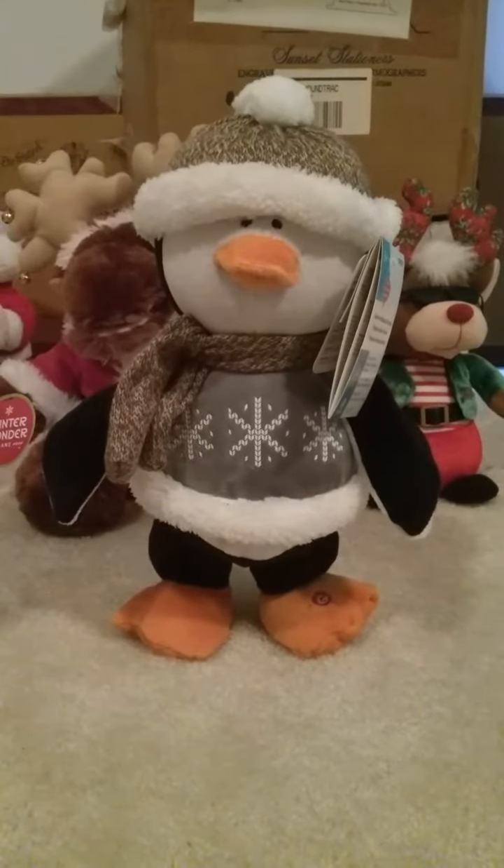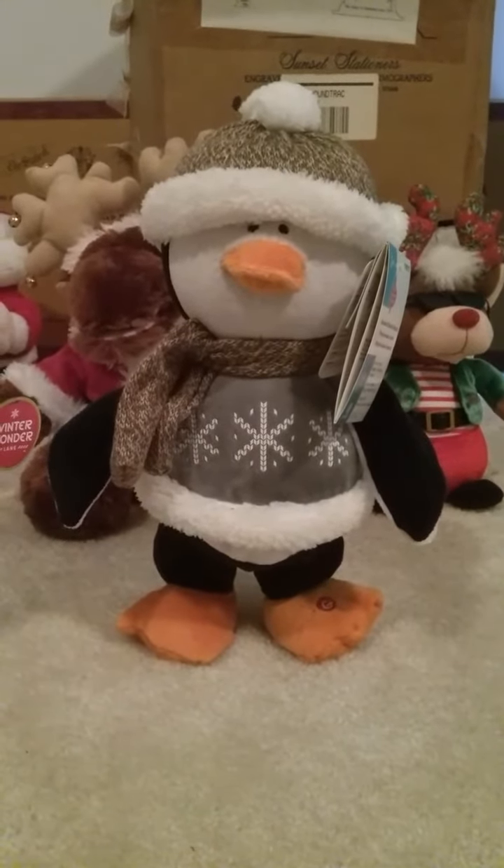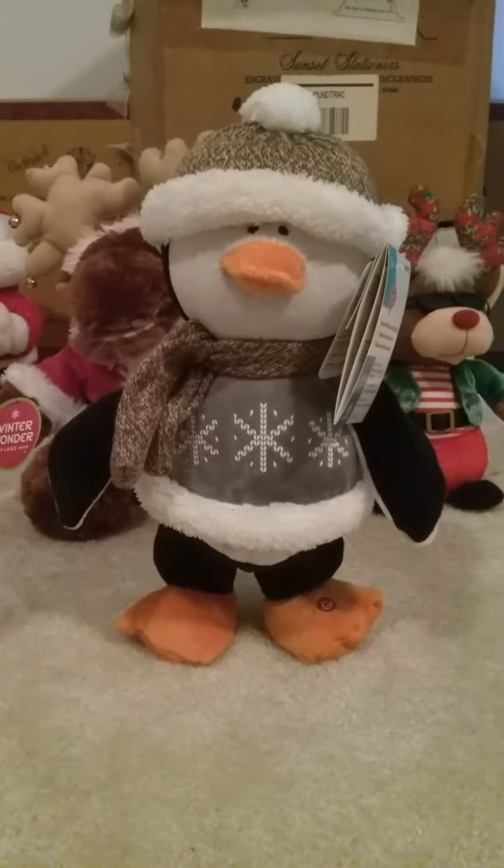Hey, what's up, guys? This is JimmyGod here, and today I'm going to be reviewing another one of the few Christmas presents I got this morning.